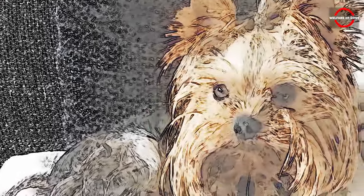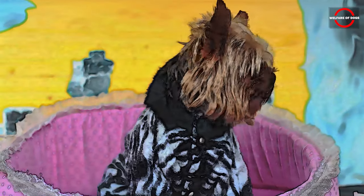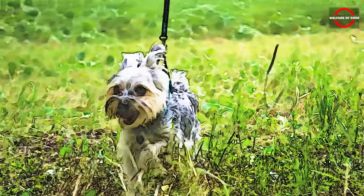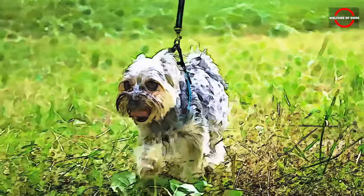However, it's essential to note that these dogs still benefit from regular walks and playtime to maintain their overall health and fitness. Fortunately, a brief stroll in the park coupled with a few indoor play sessions proves sufficient to keep them both physically and mentally engaged.